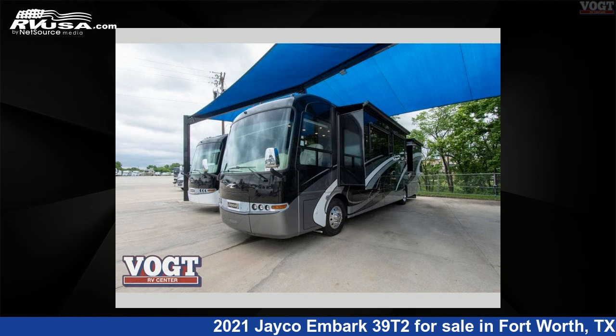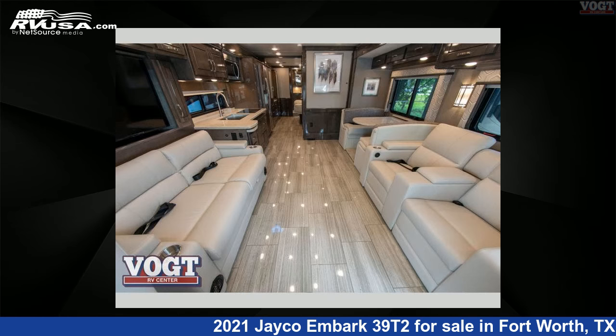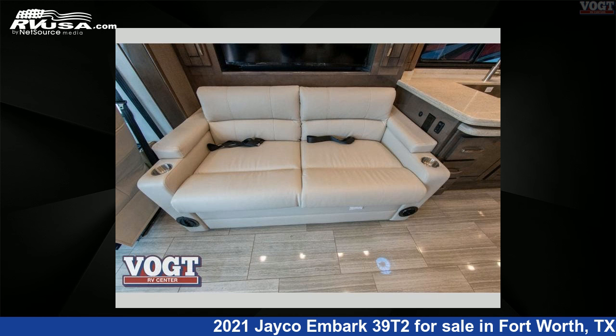This new Jayco is 40 feet 0 inches in length and features three slide-outs, a stonewall interior, sleeps 7, slide-out, and 100 gallons fresh water capacity.